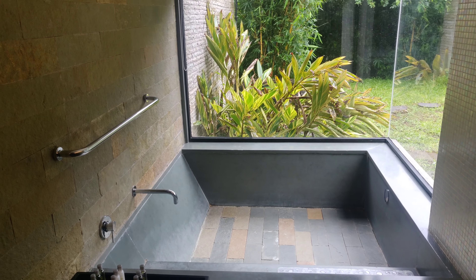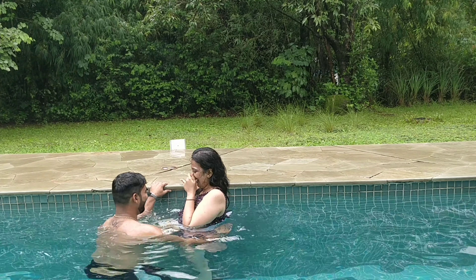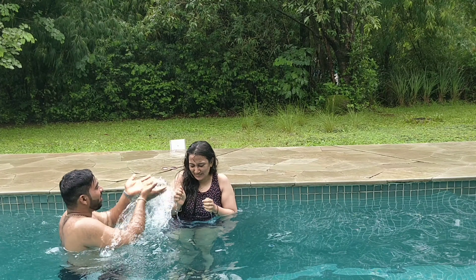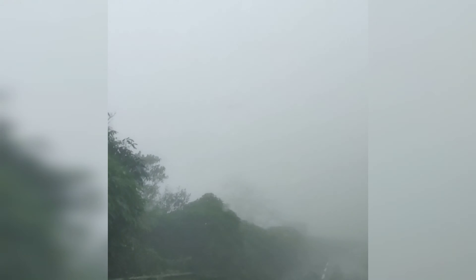Most of the time we stayed in the villa because we had already seen the property on our last visit, so we enjoyed the villa only. Their food is amazing — they have two restaurants currently working, and their staff and services are top notch. The next day we left for home; it was raining crazily.